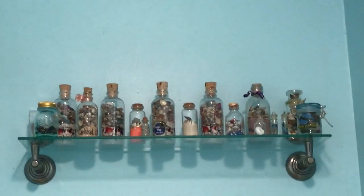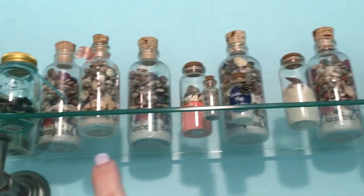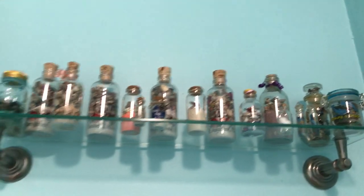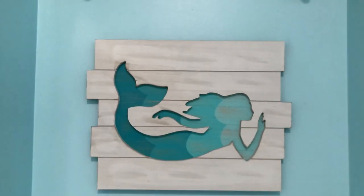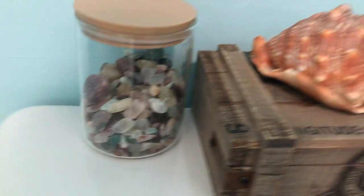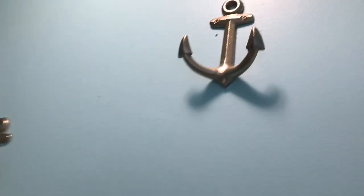Above the toilet is a shelf with these jars — they're souvenir jars you get at gift shops, filled with sand and shells. I did not fill them; you buy them that way. I love picking them up whenever we go on vacation; they'll say where they're from — that one says Carlsbad, that one says Sanibel. Most are store-bought but several I made myself. And then a mermaid I got at Hobby Lobby, more tumbled rocks — I think these are from Arkansas — a box from Hobby Lobby, a shell from an estate sale, and anchor hooks on the wall for towels.